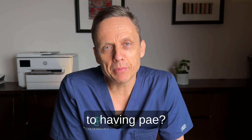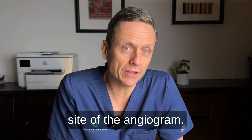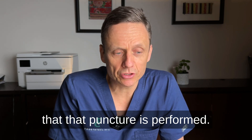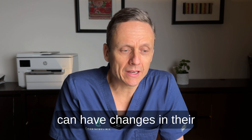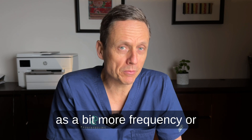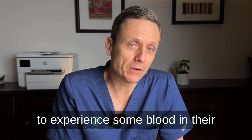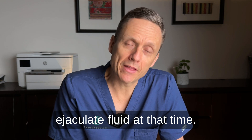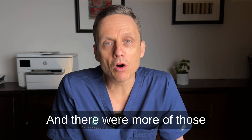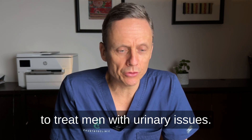What are the downsides to having PAE? There can be some issues related to the puncture site of the angiogram. Men can have pain, bruising, or sometimes swelling at the site where the puncture is performed. It's also possible that men can have changes in their urinary function, with some irritation to begin with — manifesting as more frequency or urgency, sometimes some burning when they pee. It's also possible to experience blood in the urine or blood in the ejaculate fluid. More significant complications are rare but definitely possible, and were more common in the early stages of working out whether PAE was a reliable way to treat men with urinary issues.